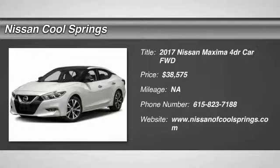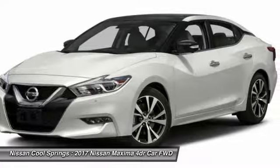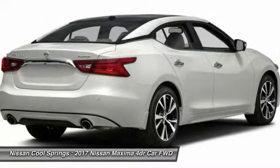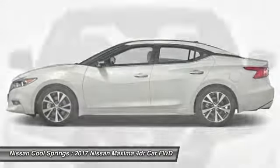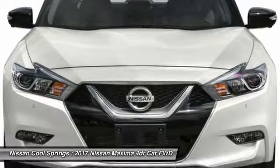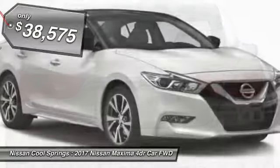Stop by and take a look at the 2017 Maxima. Maxima offers elegance with an edge. The spacious interior provides refined comfort for up to five passengers. Advanced technologies such as Nissan Intelligent Key and Push Button Ignition offer convenience and control, and it is priced below $40,000.